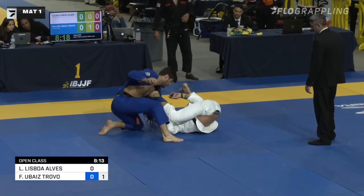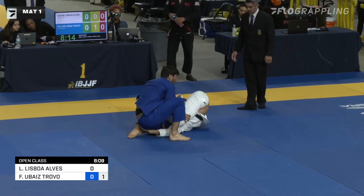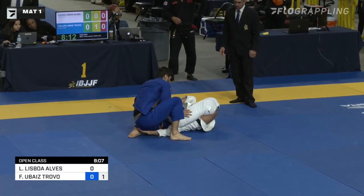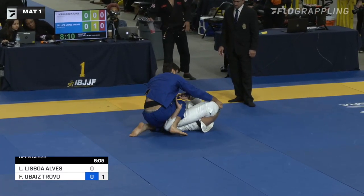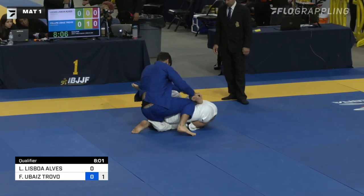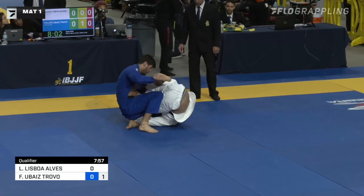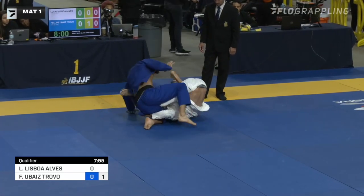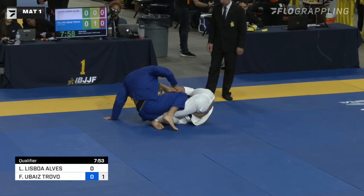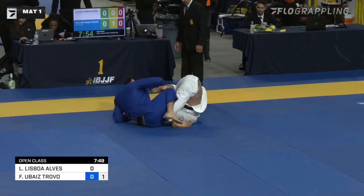I'm going to predict this right now: this lapel guard is going to be a theme of this match. It's going to be how well does Felipe Travo deal with both of Lisboa's feet being active. A lot of people are doing this nowadays where they're grabbing the lapel and getting both feet involved instead of just one foot. It's going to be very important that Felipe Travo is able to keep that other leg — you see him trying with his right hand to make a grip on it. He can't let that other leg get too busy in this lapel guard.